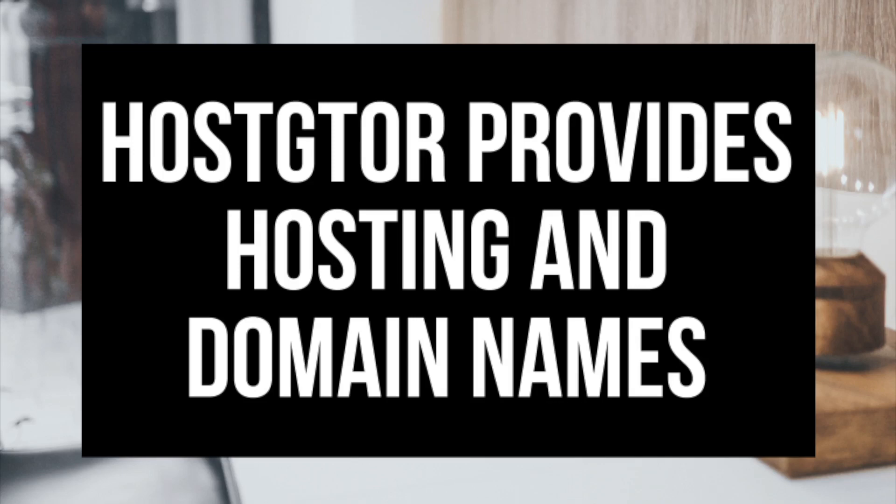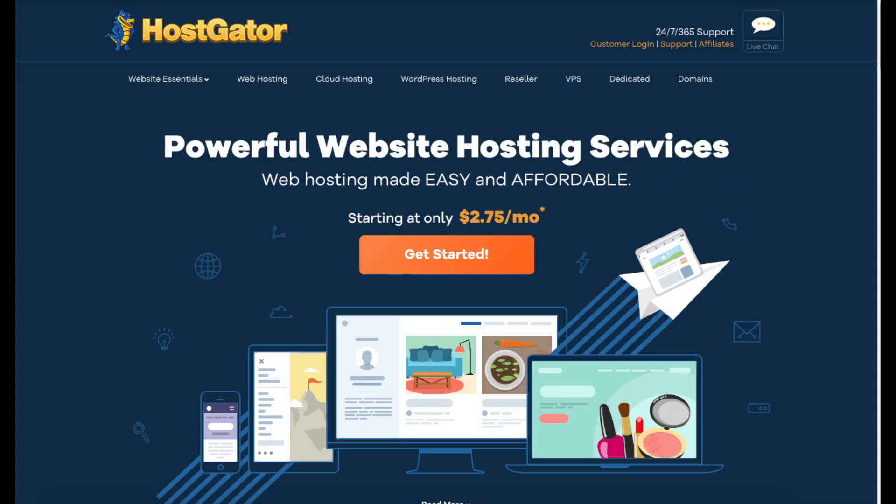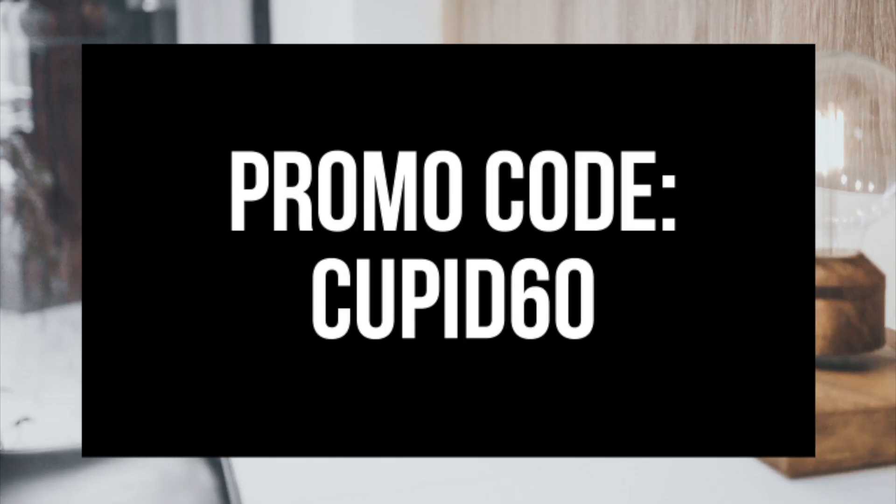The great thing about Hostgator is that they offer both hosting and a domain name for your site. Click the link in the description below to get started on Hostgator and get up to 60% off your hosting purchase with the promo code CUPID60.